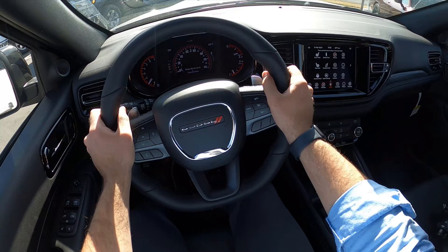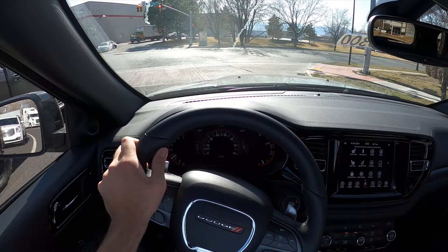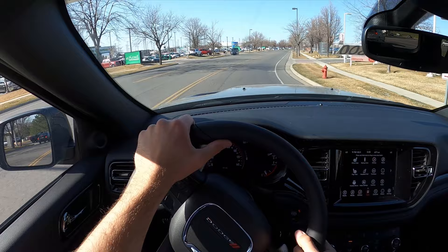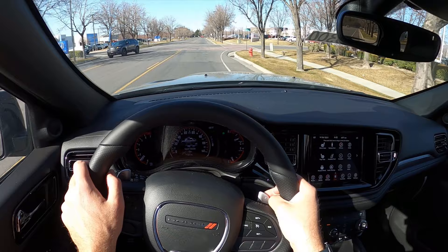I'll talk about visibility before we set off — there's a good view over the hood and both mirrors with blind-spot monitoring. Setting off in the GT Durango, I'll make a lot of comparisons to the Hemi since people often wonder whether to jump up to the R/T. From a ride quality perspective this definitely drives smoother than the R/T — the R/T is a little firmer whereas this is softer. Comfort is really good, which is a big plus. Popping into Sport mode with manual mode as well.